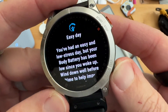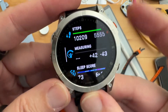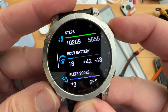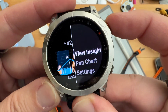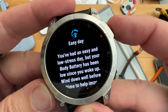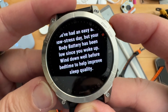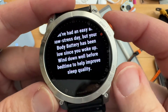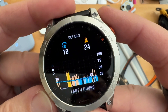I got this notification and then it disappeared, so I had to find it again. What you have to do is right from the main screen, scroll on down to Body Battery and then click the start button. View Insight — you've had an easy and low stress day, but your body battery has been low since you woke up. Wind down well before bedtime to help improve sleep quality.